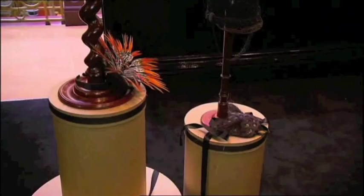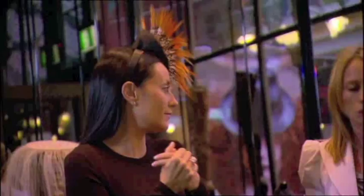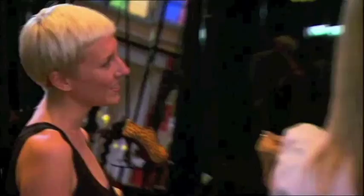This is called the Firework Pheasant. Wow, stunning. It is like a firework, isn't it? Let's try on another one.